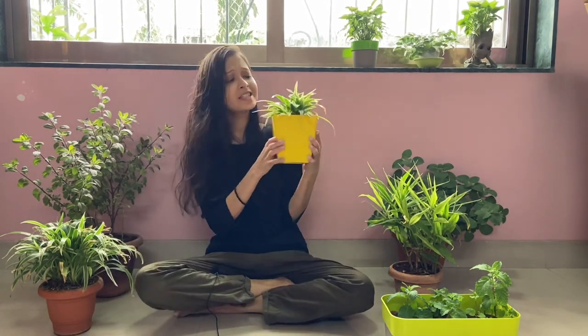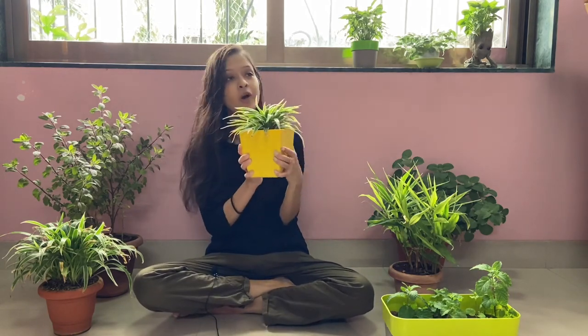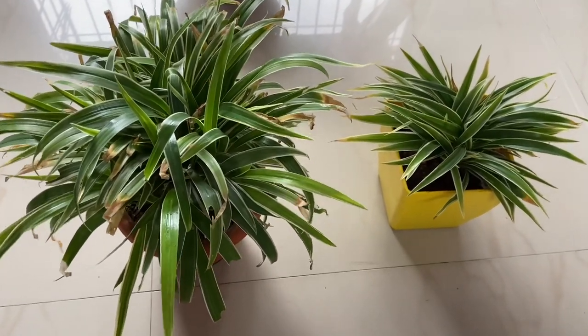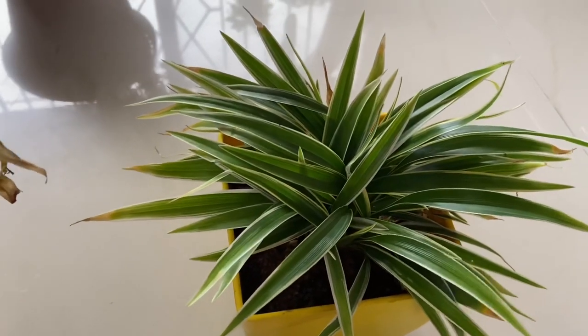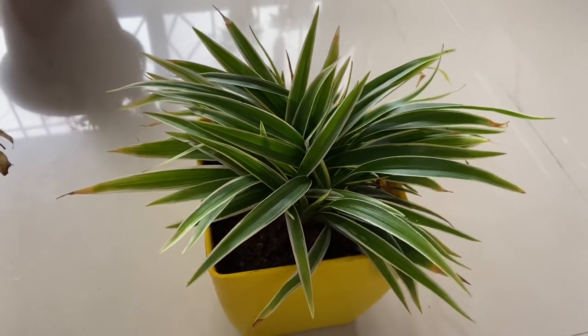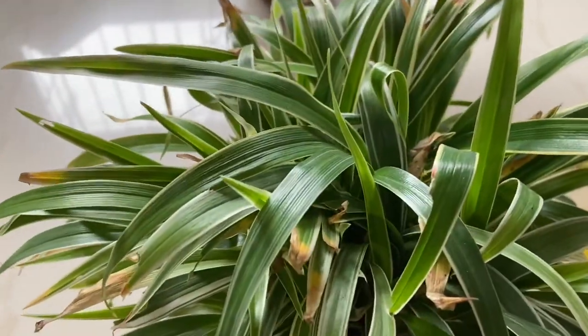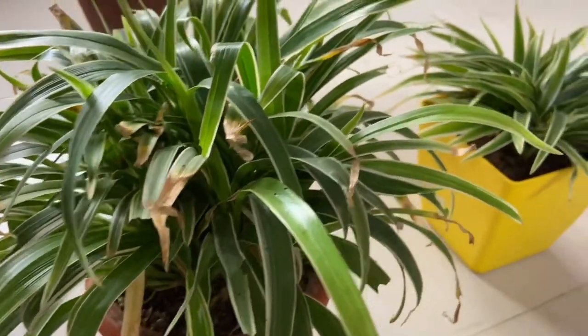The next plant I'm going to talk about is the spider plant. This is a really pretty, beautiful plant — I like to keep it over here. Spider plant is definitely a very easy plant to grow at home. It is a soil-based plant and does not require much care. It also does not require direct sunlight, so the best place to keep it would be near a window where direct sunlight cannot reach it, otherwise its leaves can burn.